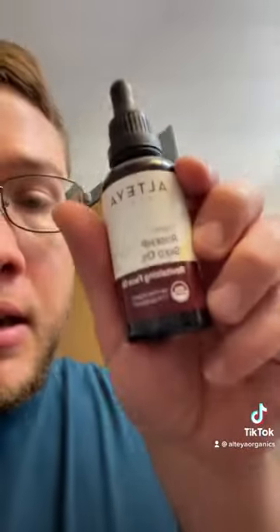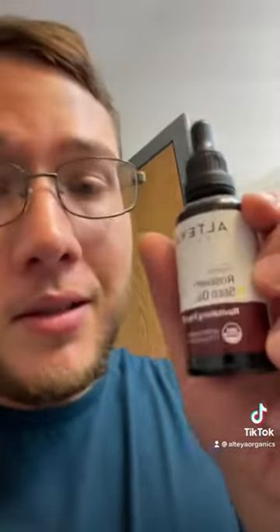And then once you're done, you get this nice, shiny glow. If you're interested in using vitamin C or already do use vitamin C in your skin care routine, I would definitely suggest using Altea Organics Rosehip Seed Oil — it's just known for having the most vitamin C.